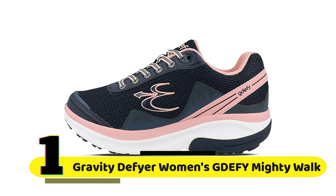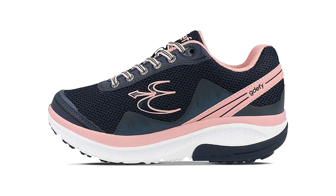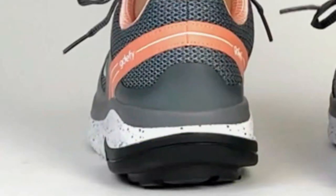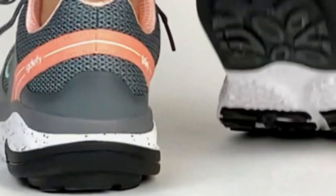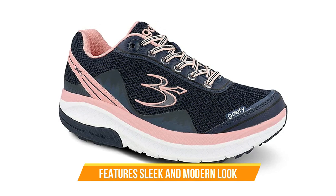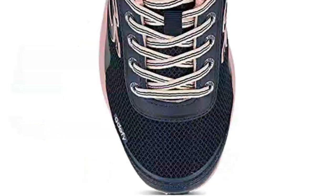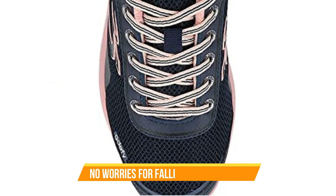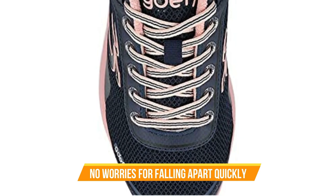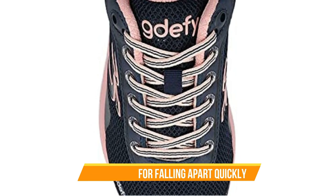Number 1: Gravity Defier Women's G-Defy Mighty Walk. These shoes are designed with the latest technology to provide comfort and support for your feet. The VersoShock Sole Technology is engineered to absorb shock and reduce pressure on your joints, making it perfect for those who are always on their feet. Not only are these shoes comfortable, but they are also stylish — the limited edition design features a sleek and modern look. Made with high-quality materials, the G-Defy Mighty Walk limited edition athletic shoes are designed to last.